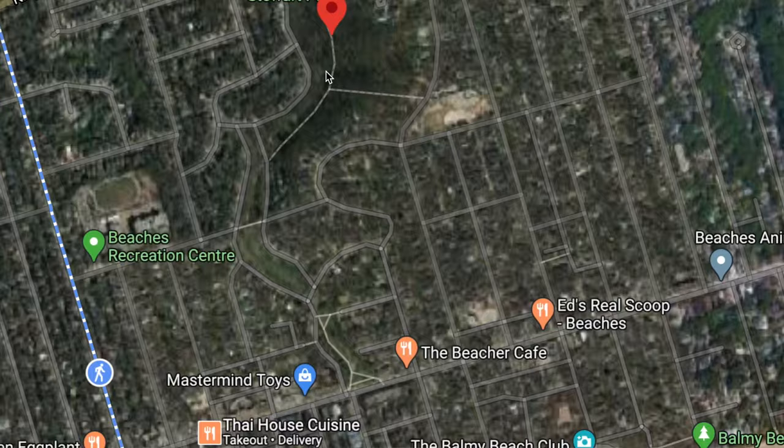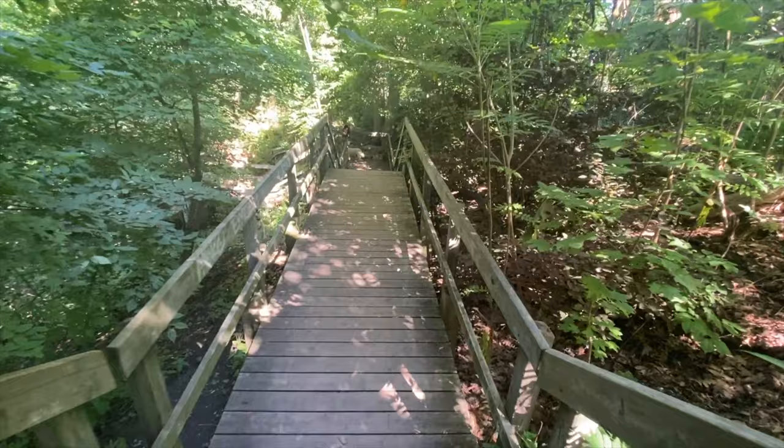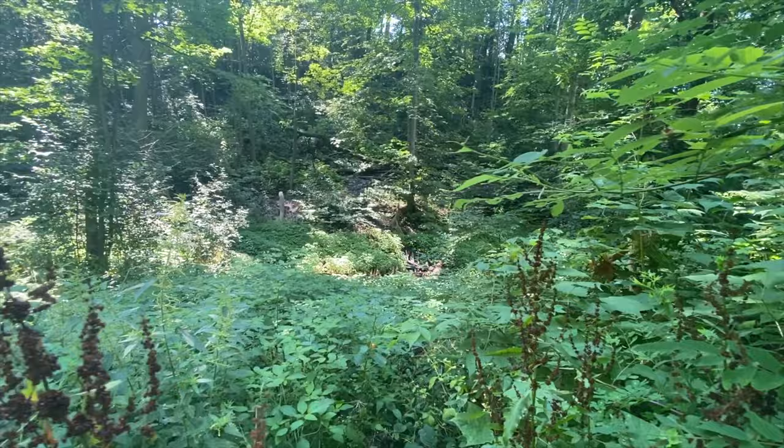Today we're at the Glen Stewart Ravine in downtown Toronto. People say this is one of the only really common relaxing places in the city because it's really isolated from everywhere else. There are lots of little streams, rivers, and stairs and stuff like that, so who knows — let's see what this brings us.